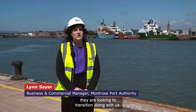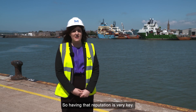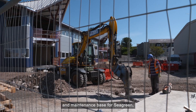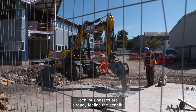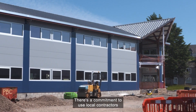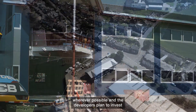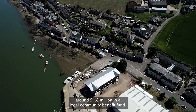We're currently trusted by the biggest names in the oil and gas industry, and obviously they are looking to transition along with us. So having that reputation is very key. As work continues at pace on the operations and maintenance base for Seagreen, local businesses are already feeling the benefit. There's a commitment to use local contractors wherever possible, and the developers plan to invest around £1.8 million in a local community benefit fund.